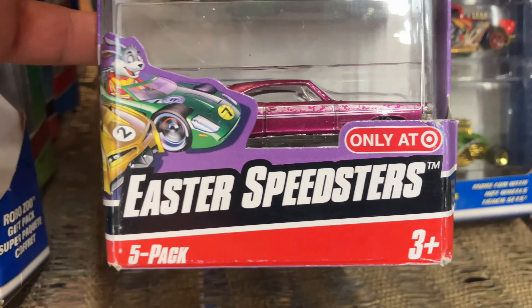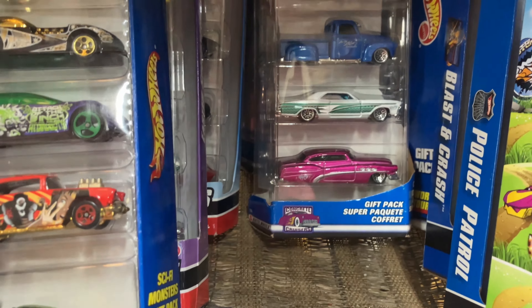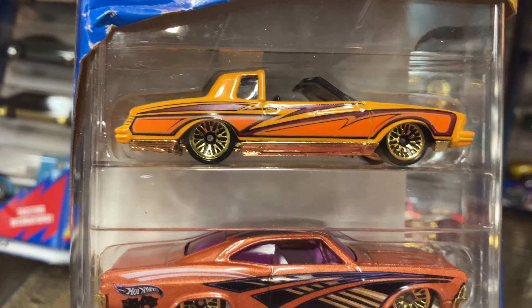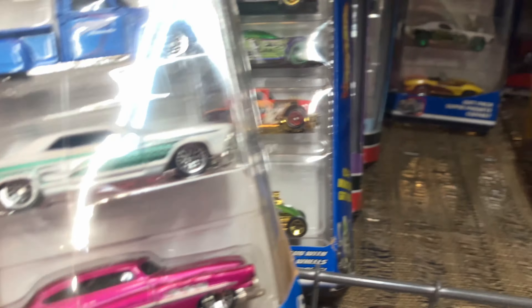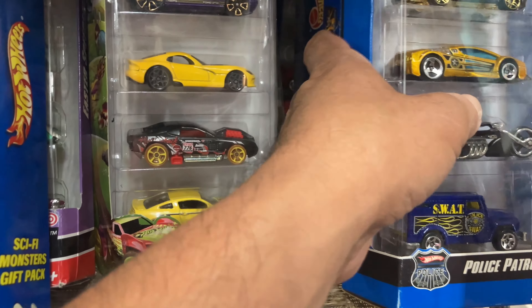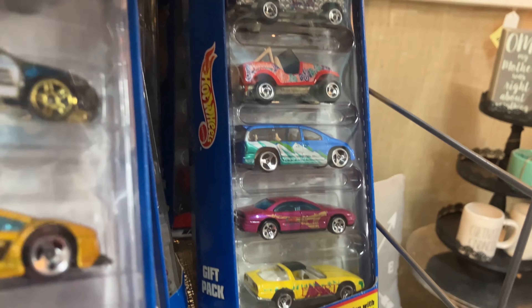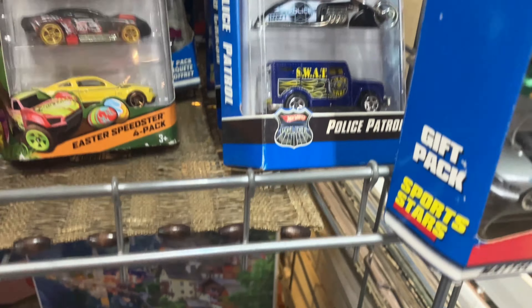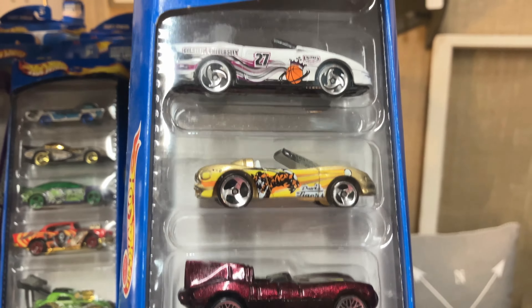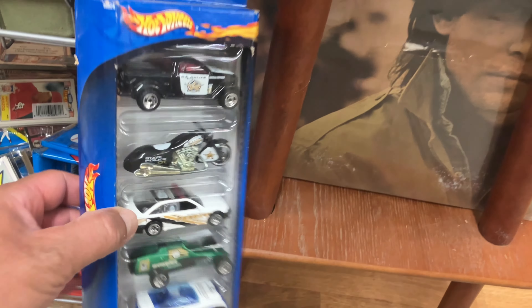Easter Speedsters — only at Target, so this is a Target exclusive, very nice. This one looks pretty cool actually — some low riders, some more Easter ones, and a bunch of fantasy ones. There's a Corvette there, a little Truck Bronco over there, that's pretty cool. This one is four stars. They also got some old ones here, and the last one is just cops.